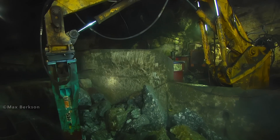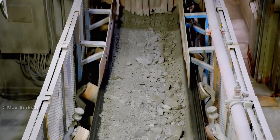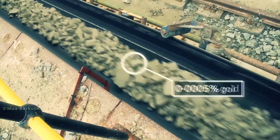Gold doesn't corrode, rust, or tarnish, which is why even bars buried for centuries remain shiny and untarnished. Did you know that the average human body contains about 0.2 milligrams of gold, mostly in the blood and brain, making it tiny but real?